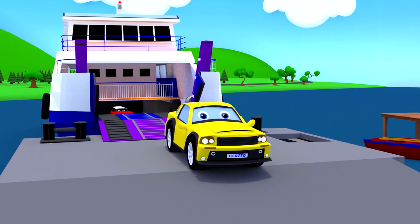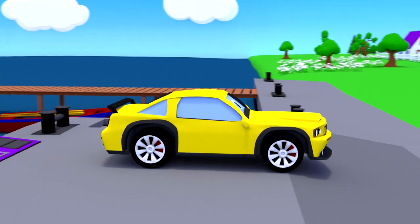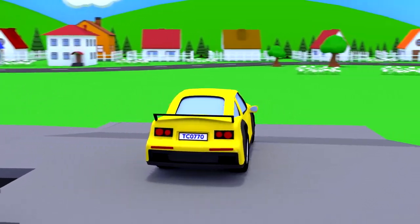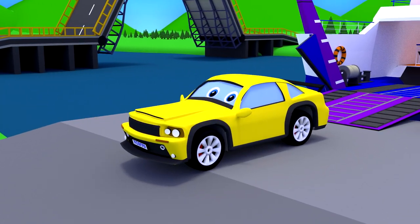This yellow car is a sedan. You see? Its trunk is separated from the passenger compartment. The car sedan can accommodate up to 5 passengers.